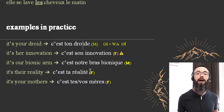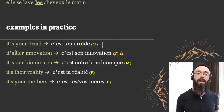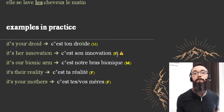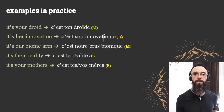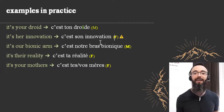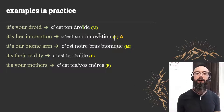'It's her innovation' — 'c'est son innovation.' This is a feminine word, so you might wonder why we're not saying 'sa.' That's because of Rule Number One: the possessive adjective here follows a vowel, and even though the word is feminine, we use 'son.' The adjective is in what looks like the masculine form, but it applies to a feminine word that starts with a vowel — 'son innovation,' not 'sa innovation.'